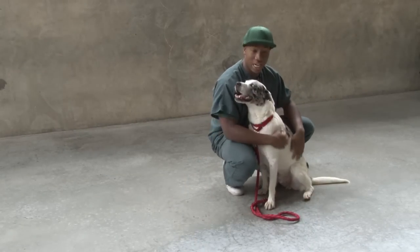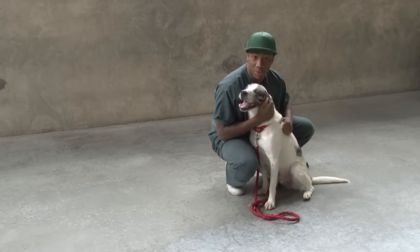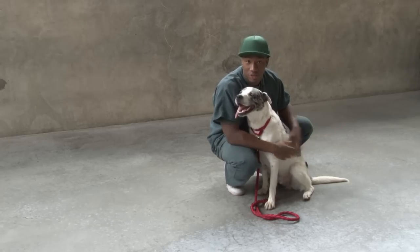This is Domino. He just got here probably about two weeks ago. I believe he's an Australian Shepherd and a lab. He loves to be pet, and for the most part he gets along with all the dogs.